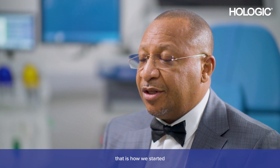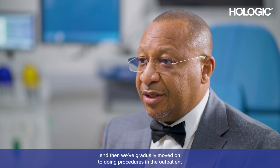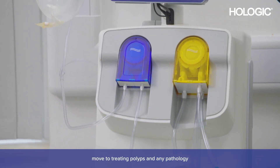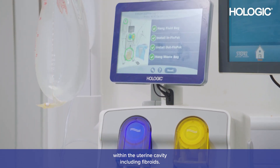I do outpatient hysteroscopy — that's how we started — and then we gradually moved on to doing procedures in the outpatient. The use of the Myosho device has actually helped us move to treating polyps and pathology within the uterine cavity, including fibroids.